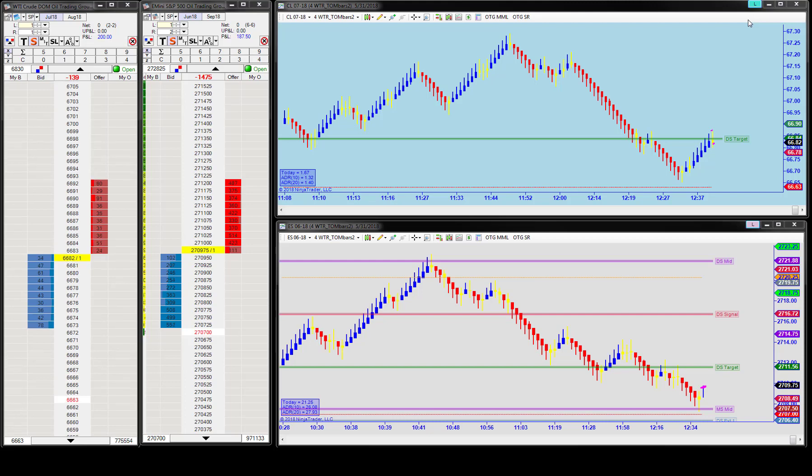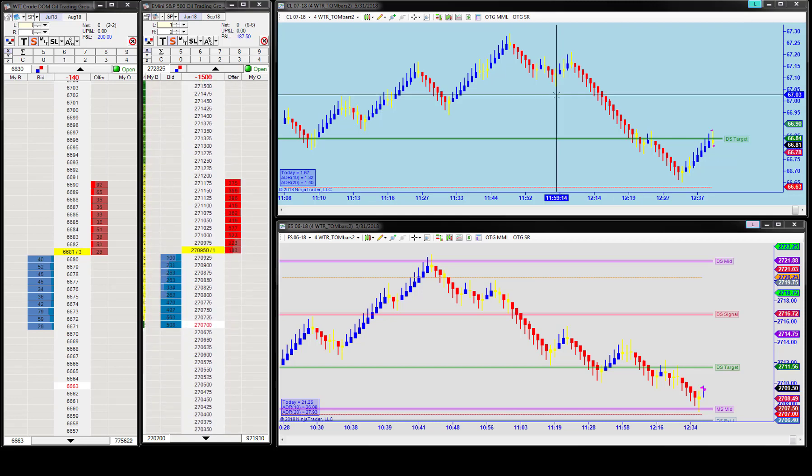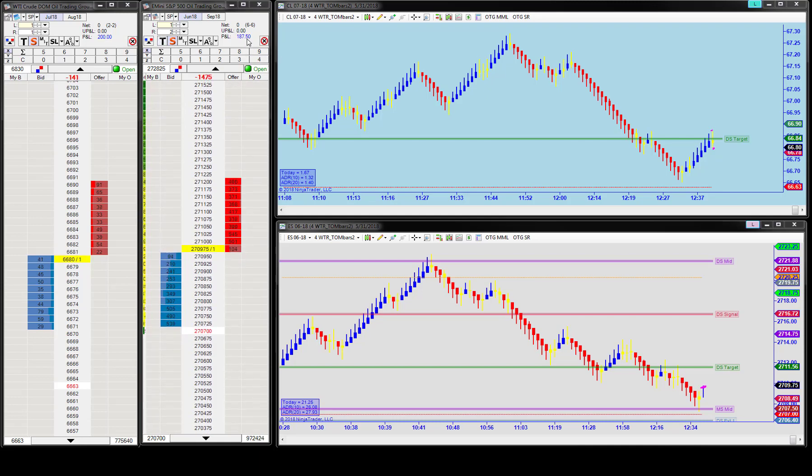Good afternoon everyone, Jason here. Today is June 1st and this is your aftermarket update. We had a good day at the oil trading group. I'm going to go through a 3-to-1 risk reward CL trade we had today. You can see on the price ladders I'm only up 20 ticks instead of 30 — I did have a losing CL trade, but I had a nice three and a half point one-lot ES winner today, so it was a good day all around.